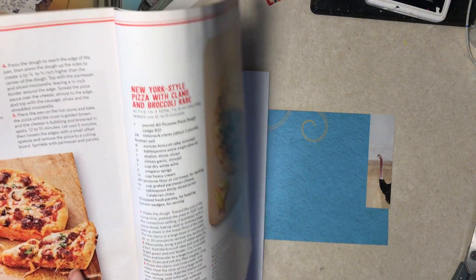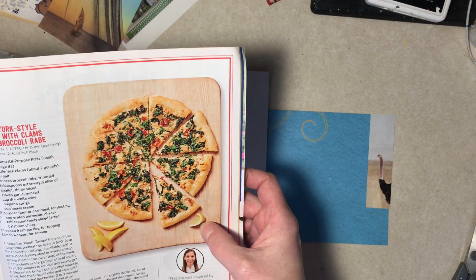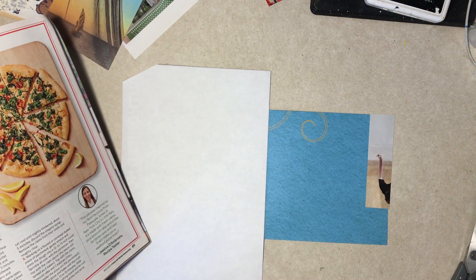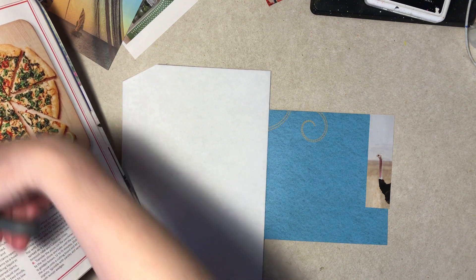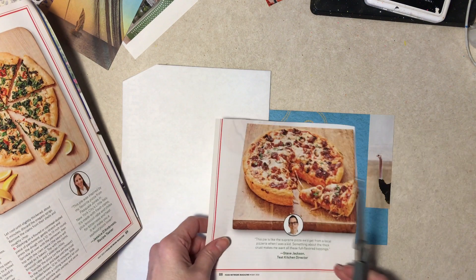This pizza looks better to me, except I don't like olives — and what is lemon doing next to a pizza? Oh, with clams. All right, so that gives us wood and pizza covered.